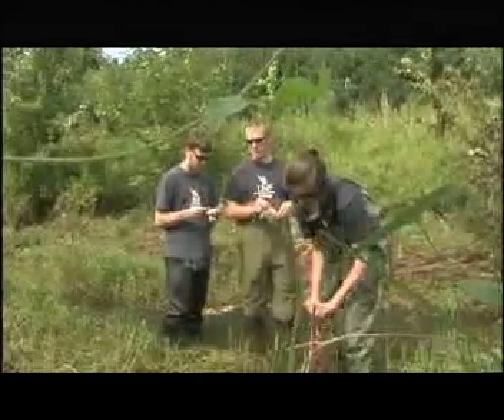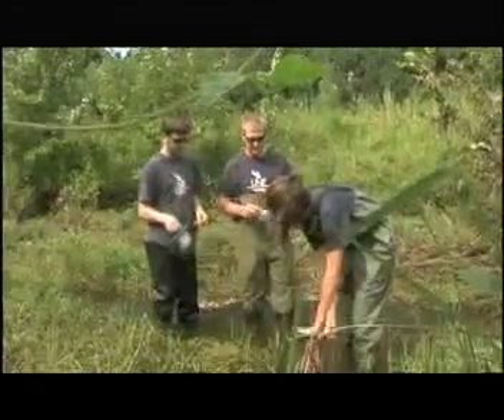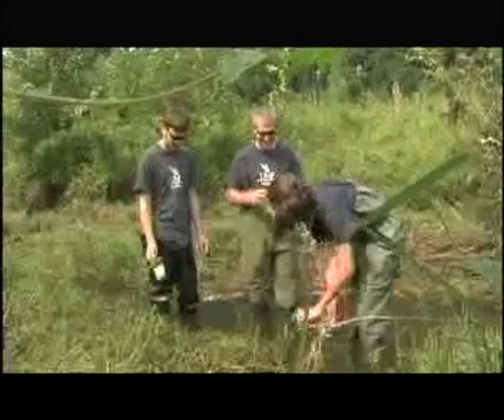I was impressed with the program, for one, because they have such great access to all the coastal systems nearby. We've got the ocean, we've got the tributaries, the river, the marshes — everything. So it makes it a great spot to do research and also field trips for classes and things like that.